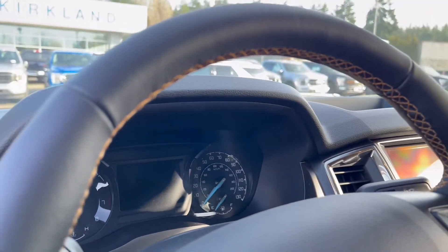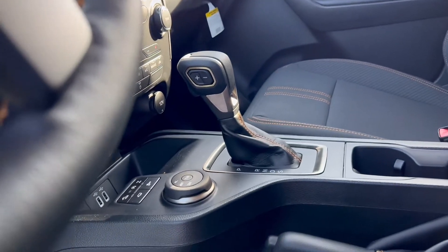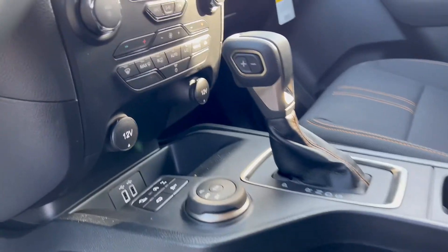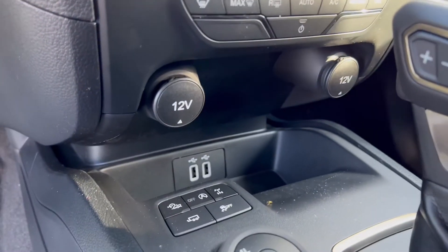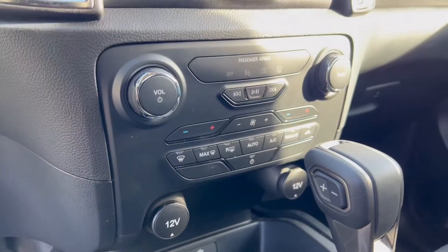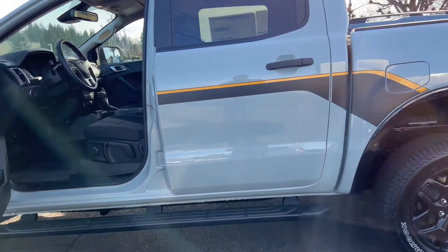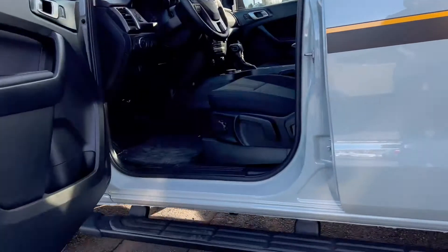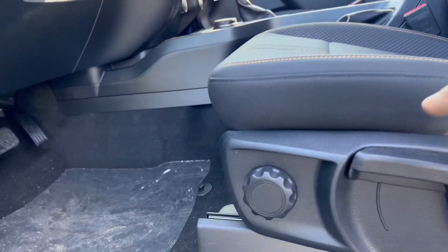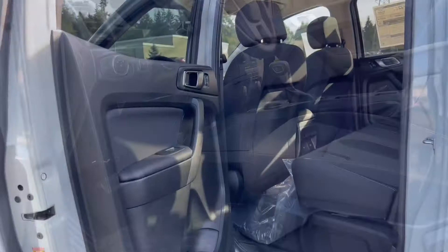One thing that really sets this Ranger apart is that you have an actual physical gear control lever, which is really nice. Looking down there you have two USB charging ports. Ford has stayed with physical buttons on this Ranger. This one is equipped with really nice-looking running boards. This one didn't come with a power seat — you have a manual seat because this is the XLT.